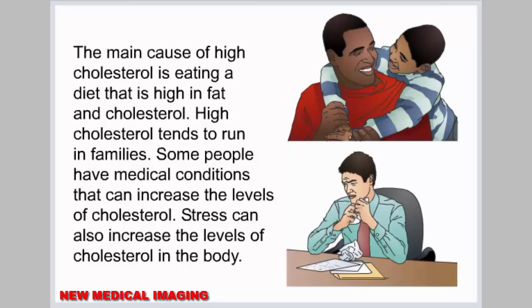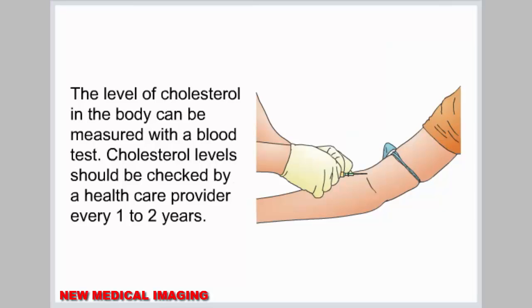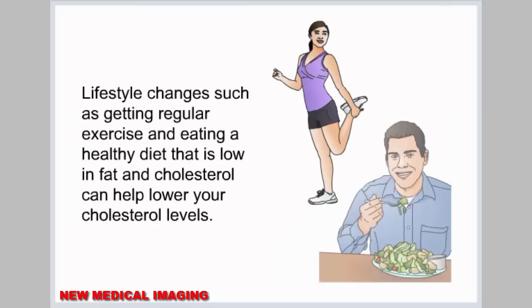The main cause of high cholesterol is eating a diet that is high in fat and cholesterol. High cholesterol tends to run in families. Some people have medical conditions that can increase the levels of cholesterol. Stress can also increase the levels of cholesterol in the body. The level of cholesterol in the body can be measured with a blood test, and cholesterol levels should be checked by a health care provider every one to two years. Lifestyle changes, such as getting regular exercise and eating a healthy diet low in fat and cholesterol, can help lower your cholesterol levels.